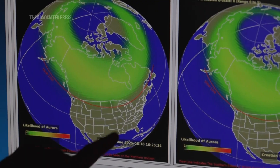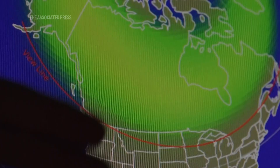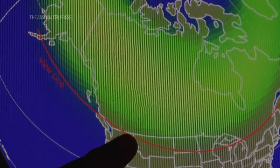There's usually a thin line below, or farther south, and that shows you how far south you could be where, if you're just north of that line on the map, you might see an aurora on your horizon.